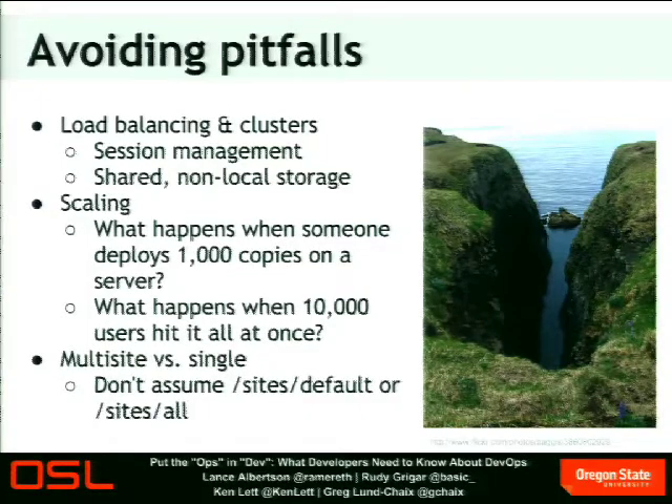Another important area when dealing with clusters is the files directory — especially CSS and JavaScript caching if you're using aggregation. If one web head generates that and writes it to its files directory, somebody hitting a different web head won't see it. You need to make sure that aggregation, user-uploaded files, and things like that are on a shared file system accessible to all web heads. If they're not, you're going to run into broken JavaScript, broken CSS, and unhappy users.